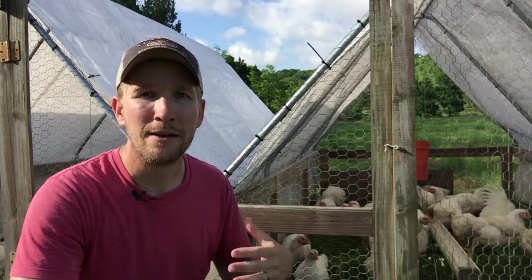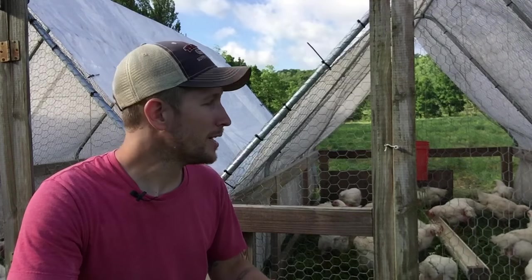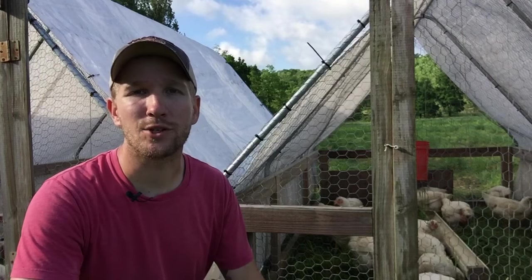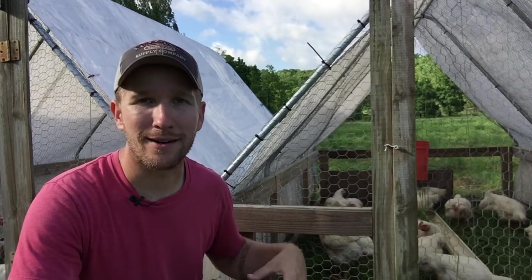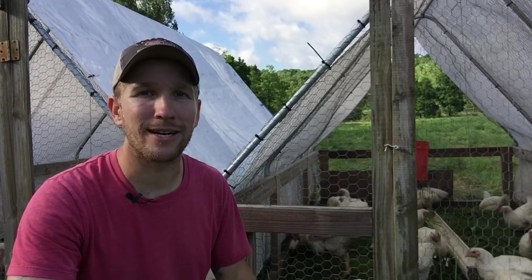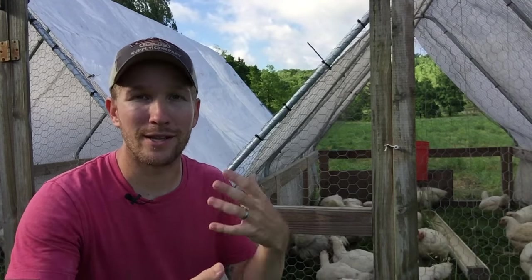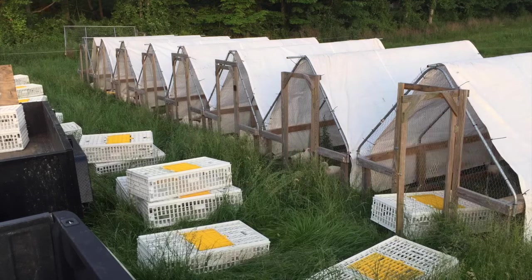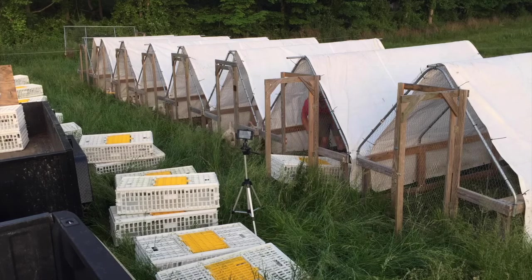I start 24 hours before bringing them to the processor. I do one final move with the chicken tractors in the morning — that gets them off yesterday's manure, they're fresh, clean, and happy on new grass with some forage and snacks. But I restrict the feed for 24 hours before processing. Without giving them grain, their crop, gut, and digestive tract are all empty by the time they hit the processor, which makes the whole process cleaner and more sanitary. There's less crop to remove, less manure in the gut, and less likelihood of contamination when eviscerating.